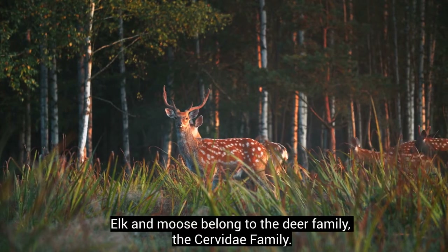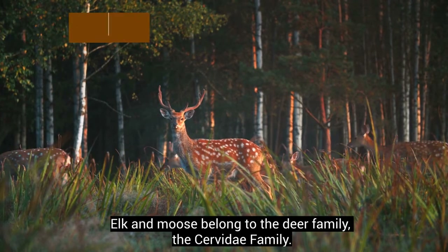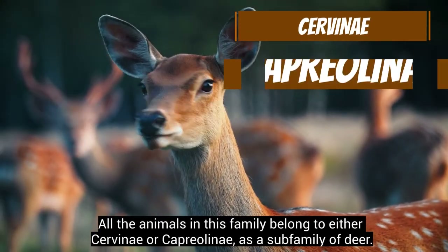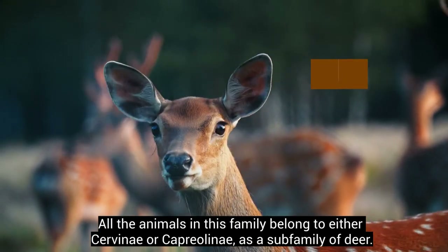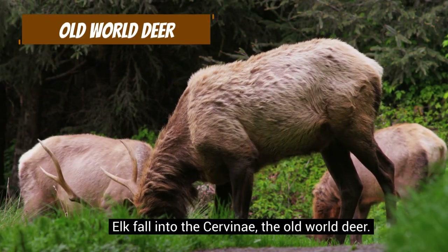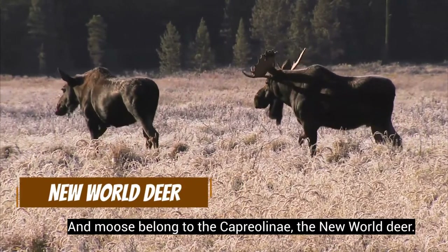Elk and moose belong to the deer family, the Cervidae family. All the animals in this family belong to either Cervinae or Capriolinae as a subfamily of deer. Elk fall into the Cervinae, the old world deer, and moose belong to the Capriolinae, the new world deer.